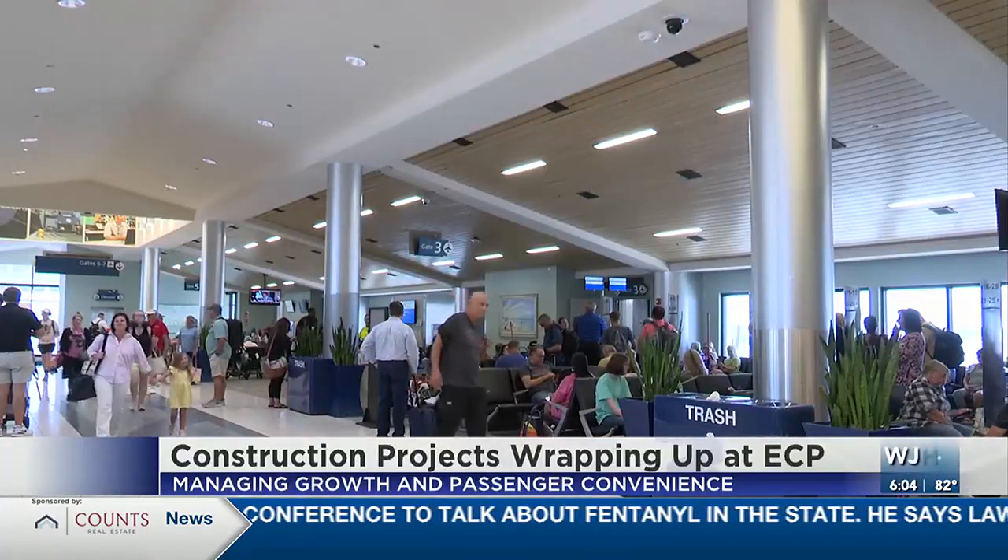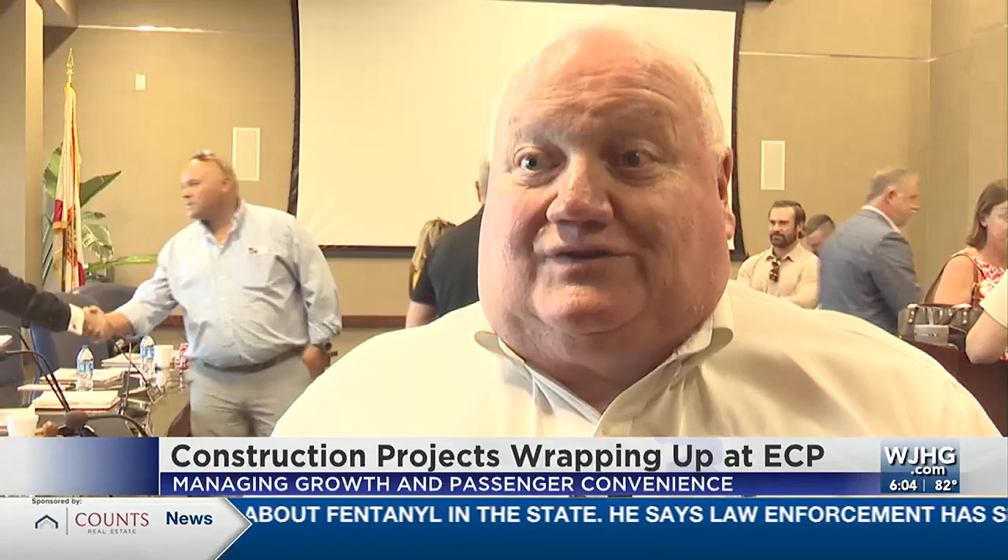It's all growth of the airport. When we opened, there were 312,000 total passengers, and we're looking at finishing between 1.8 and 1.9 million.